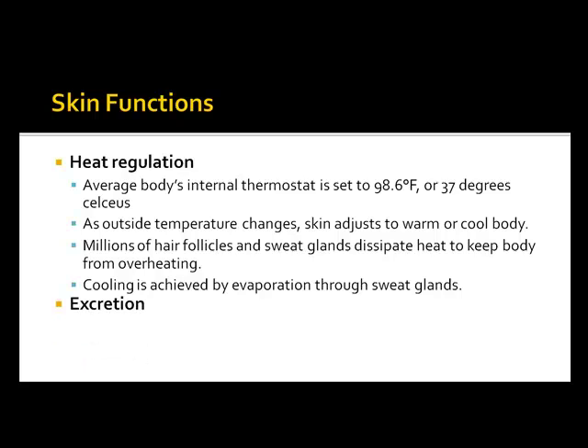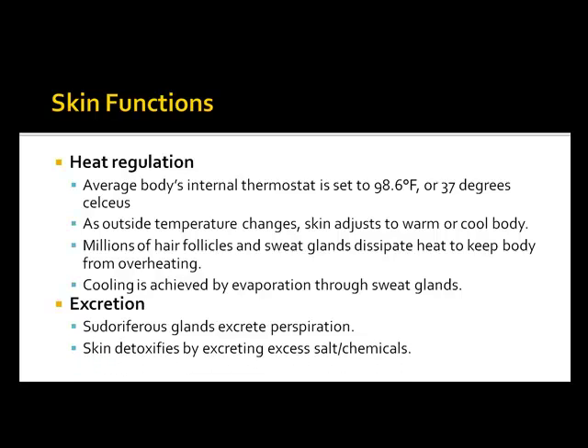The sudoriferous glands excrete perspiration or sweat, and the skin detoxifies by excreting excess salts and chemicals. That's why if you lick your hand or your arm, it tastes salty — it's the excess minerals and salts of the body coming through the skin.